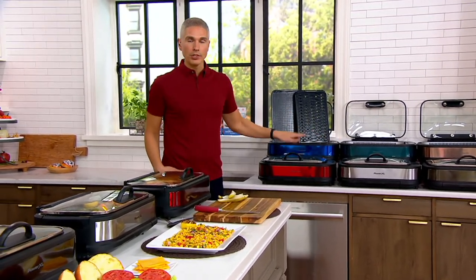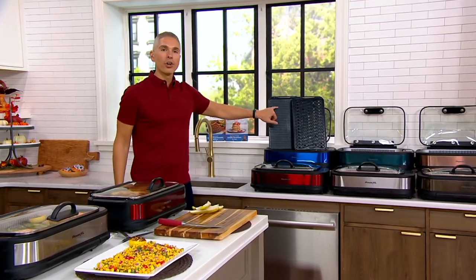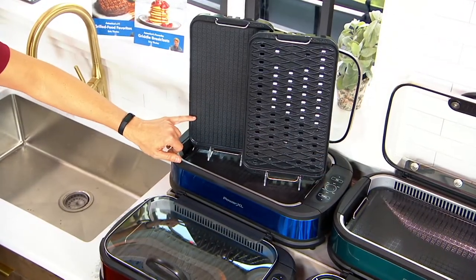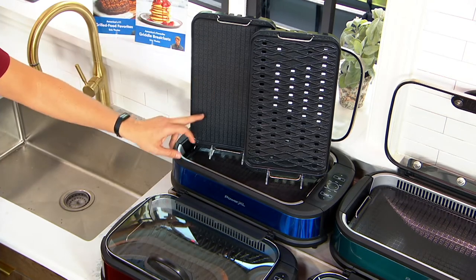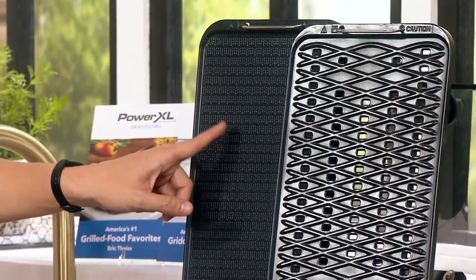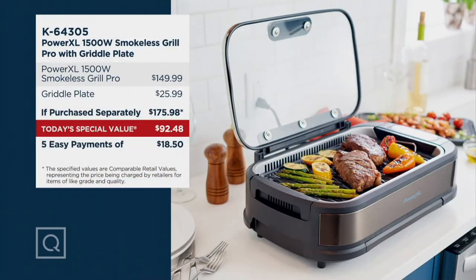We have it for you in colors — some of them are exclusive. You get a better pack-out here than anywhere else because you not only get the grill plate but you also get the griddle plate. So you want to make pancakes? You can do it. Eggs? French toast? Bacon? No problem — it's not going to smoke up the whole house. The smokeless grill with the grill pan is a $149.99 value, and the griddle is about $25 on its own, altogether about $176.